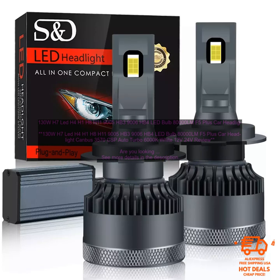Longer lifespan than traditional halogen headlights. The 130W H7 LED H4 H1 H8 H11 9005 HB3 9006 HB4 LED Bulb 8000LM F5 Plus Car Headlight Canbus 3570 CSP Auto Turbo 6000K White 12V 24V has a lifespan of up to 50,000 hours, which is much longer than traditional halogen headlights. This means you won't have to replace them as often.